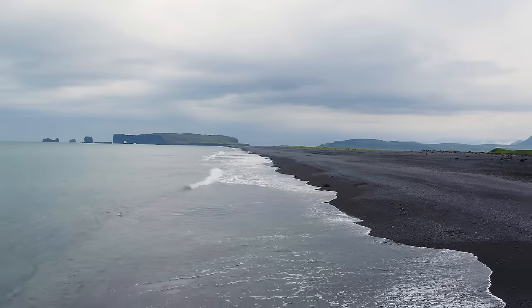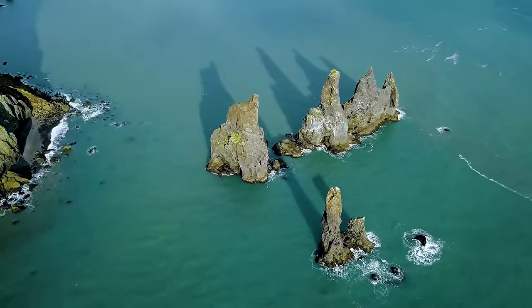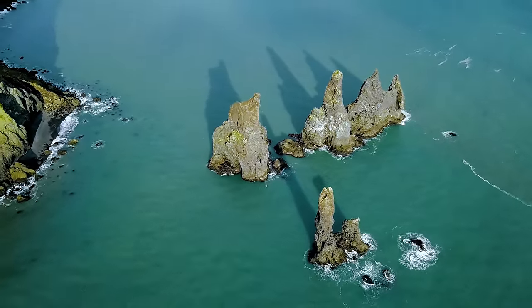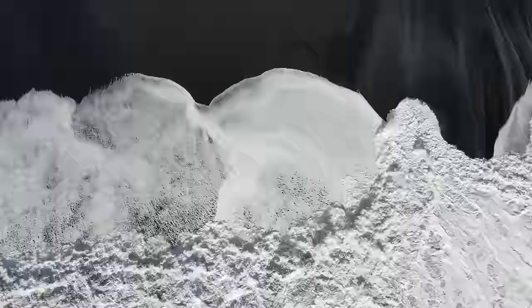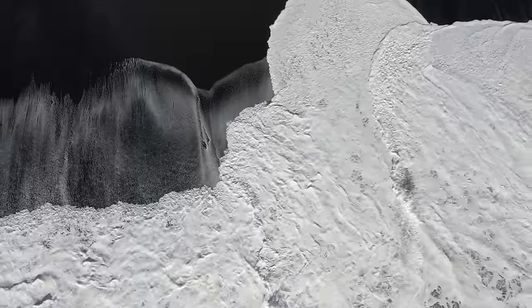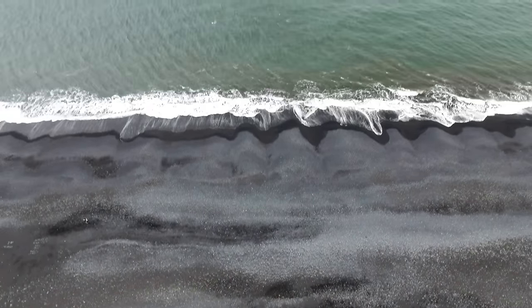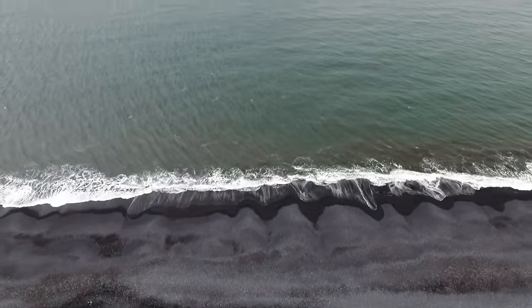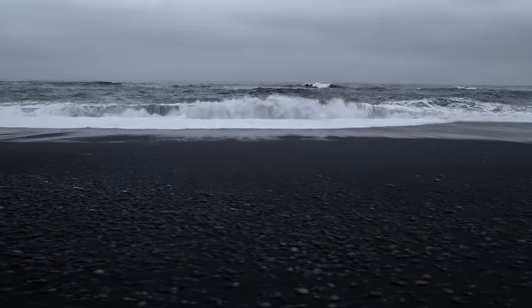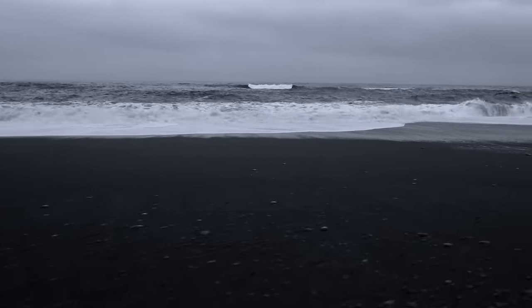One of Iceland's most iconic attractions is Reynisfjara, a black sand beach located on the south coast of the country, near the small village of Vík. Reynisfjara is a unique and beautiful destination that draws tourists from all over the world. One of the most striking features is its black sand, which is made up of volcanic basalt. The sand's dark color contrasts dramatically with the white foam of the crashing waves, making it a photographer's dream.